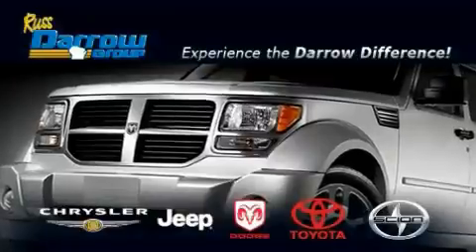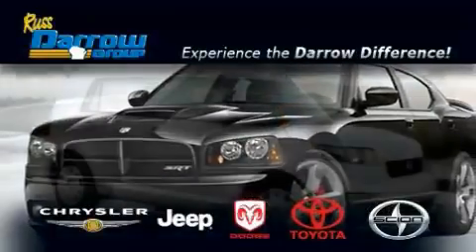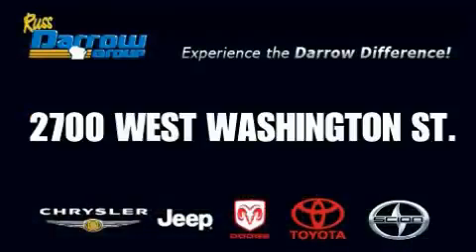Get the Darrow difference today only at Rust Aero Toyota Scion Chrysler Jeep Dodge West Bend. Rust Aero.